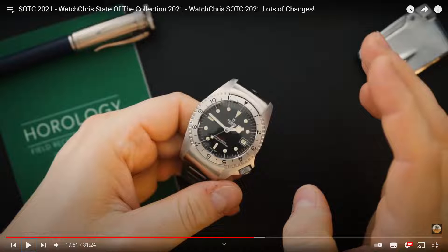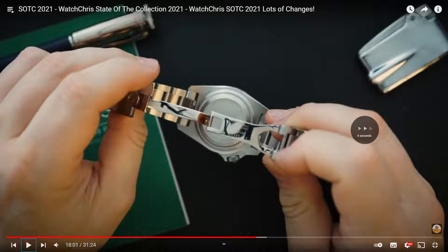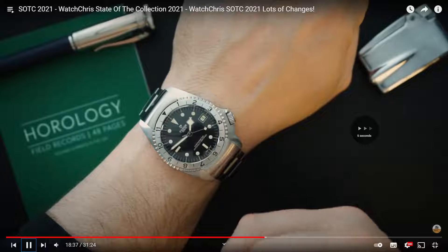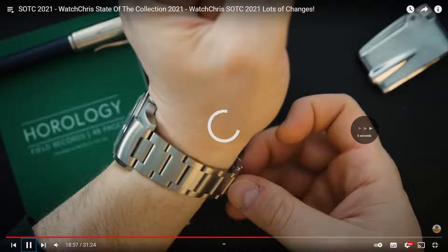So now there's a four-watch collection: the IWC, the Vacheron Constantin, the Tudor, and the Audemars Piguet. Let's see if he's got any more - bet he's probably got some more Tudors.